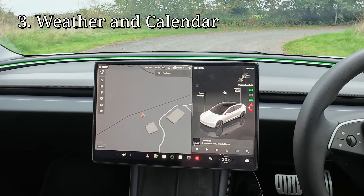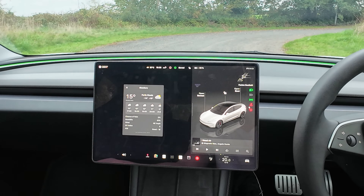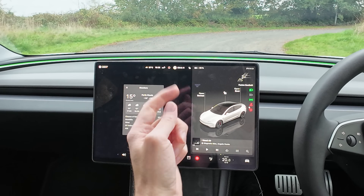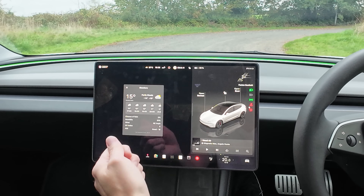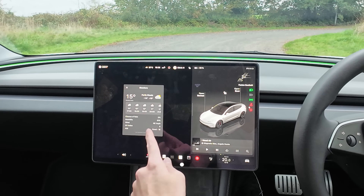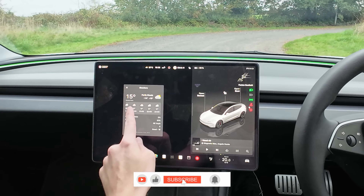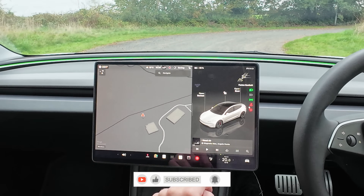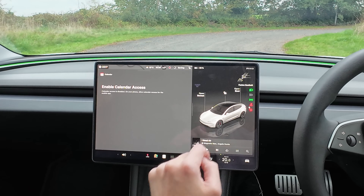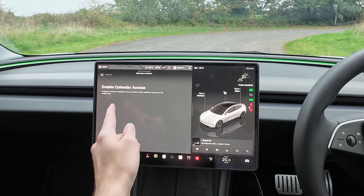Next up are a couple of shortcuts on the screen. If you click on the temperature display, it brings up the weather for where you are. And if you have a destination in the sat-nav and click on that, it brings up the weather for your destination — chance of rain, humidity, wind, UV index, and air quality index. Also, if you click the clock, it takes you straight to your calendar, which is quite handy if it's linked to your mobile phone.